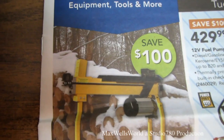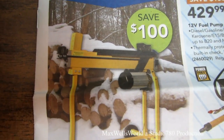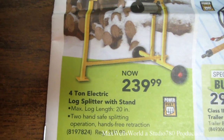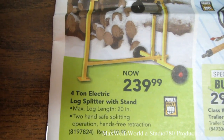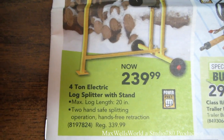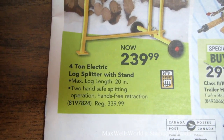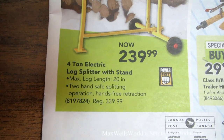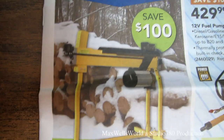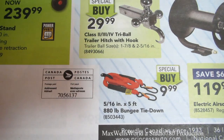We're still in winter — probably another month and a half before warmer temperatures. There's a four-ton electric log splitter with a maximum log length of 20 inches, two-hand safe splitting operation, and hands-free retraction. Regular price is $339.99, on sale for $239.99, savings of $100.